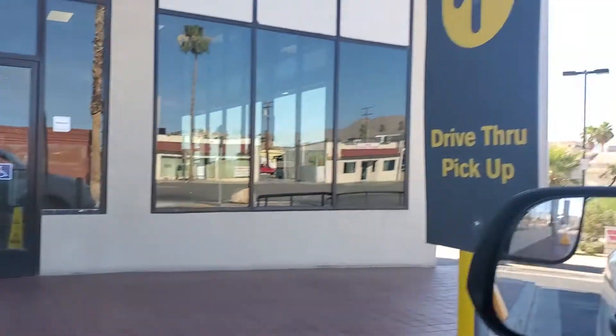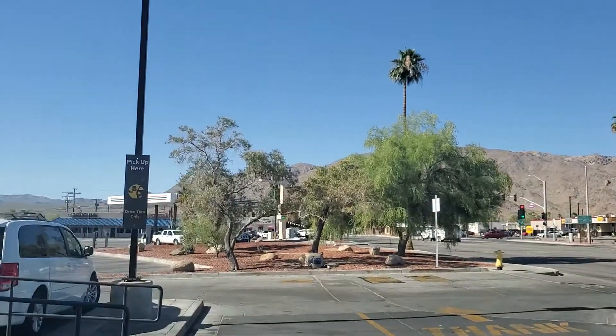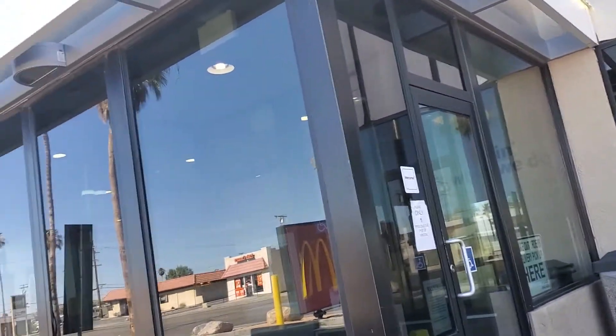I'm here at the McDonald's drive-thru in 29 Palms. Here's Adobe Road and that's 29 Palms Highway 62, and I'm here at the McDonald's here.